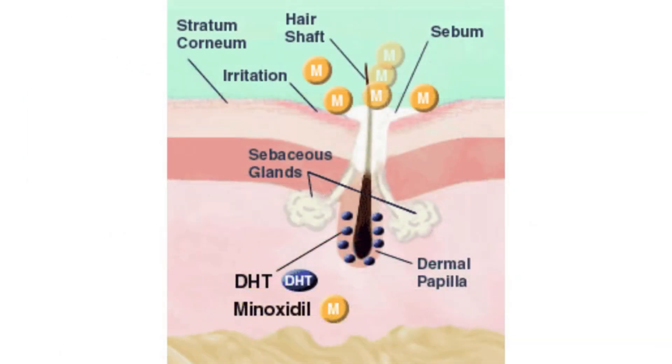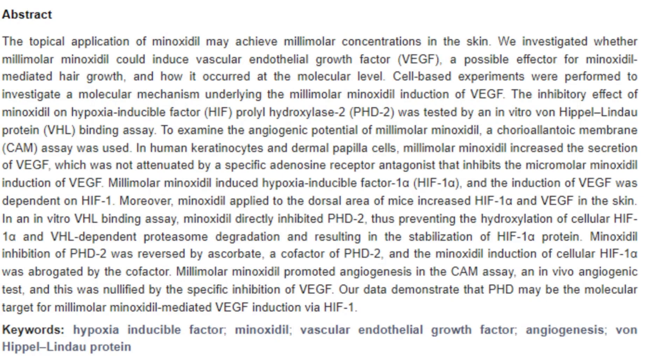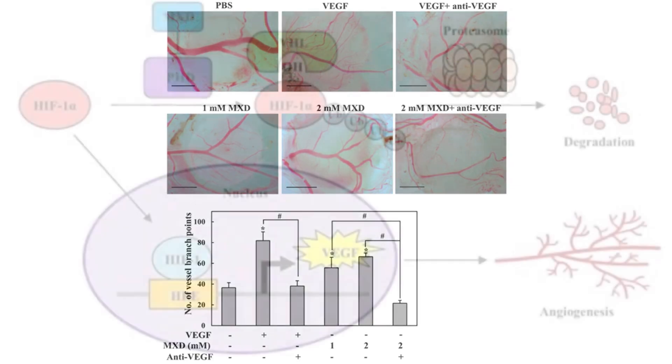It stimulates microcirculation around hair follicles by inducing vasodilation, thus fostering an environment conducive to hair growth. Perhaps it also promotes vascularization via the induction of vascular endothelial growth factor (VEGF) expression, and activates prostaglandins to further enhance hair growth.